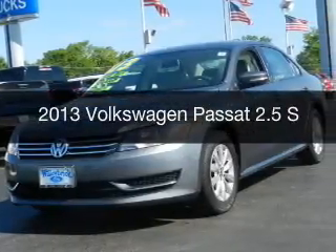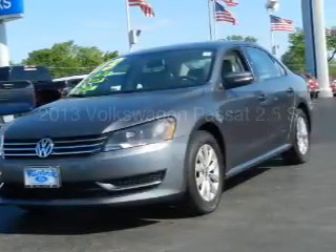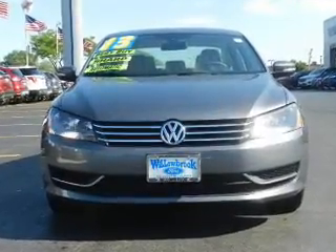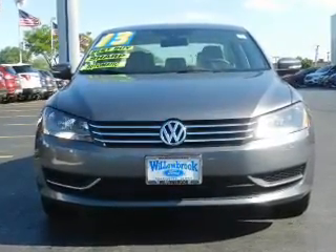This is a used 2013 Volkswagen Passat. It's powered by front-wheel drive, a 2.5-liter, five-cylinder engine, and a six-speed automatic transmission.